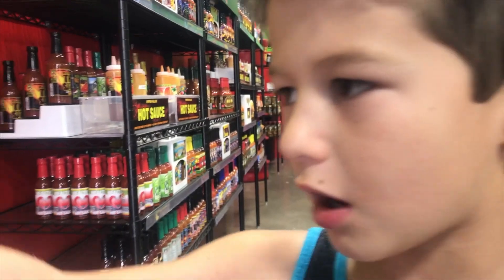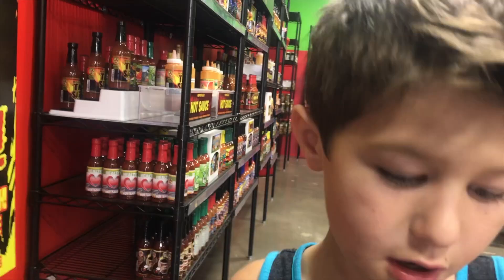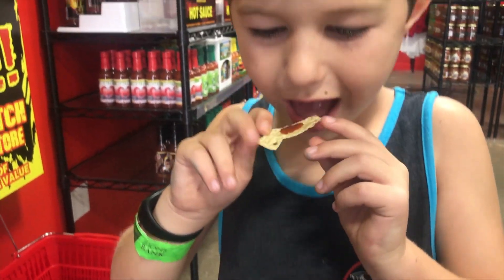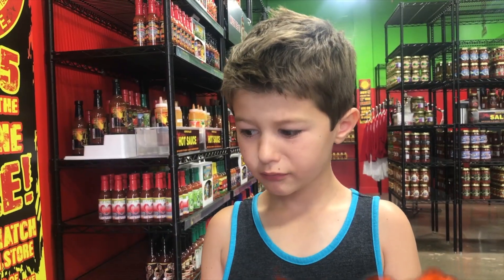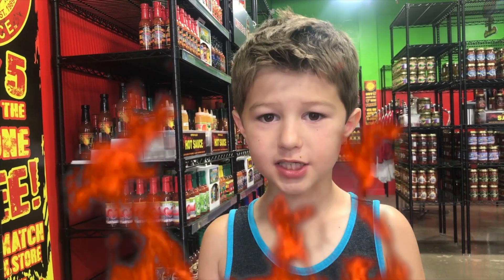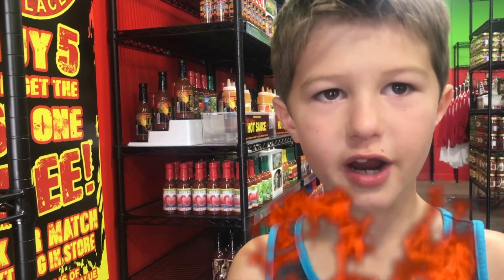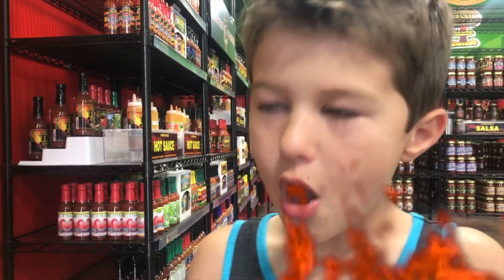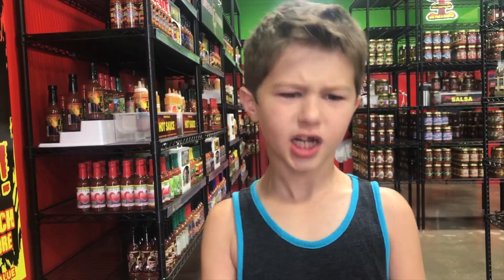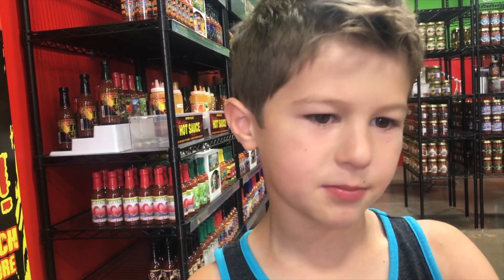So we're going to try the Black Rose — one of the originals at Pepper Palace. I'll put this on my chip. Oh, that's definitely spicy. It's on the right side of the roof of my mouth and it's starting to really get spicy. It kind of tastes like I'm eating something sour, but it's spicy at the same time.